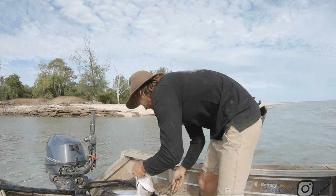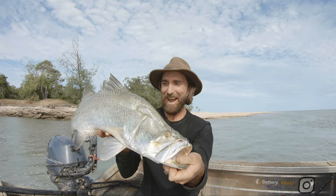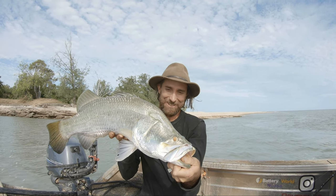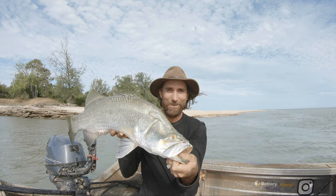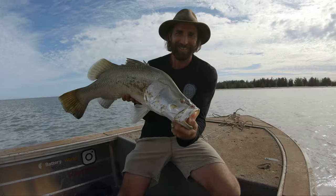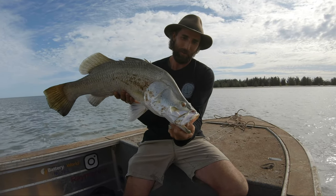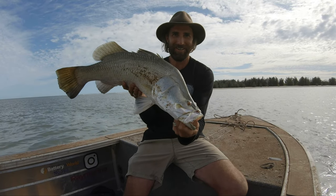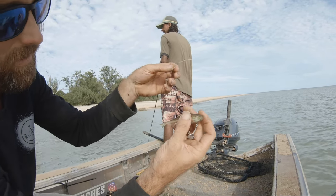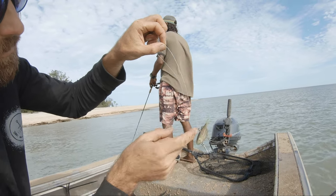Wouldn't mind keeping a couple, mate. We've got the measuring mat here - we'll measure him up. Look at that! That's a pretty good barra. Our last fishing session and it was worth it just for this. I reckon that's 75 centimeters. So stoked with that - that's a good one. I'm going to put this big boy back. Hopefully we get some more. Look at that - he's smashed that leader. I'm going to cut that off and re-tie it.